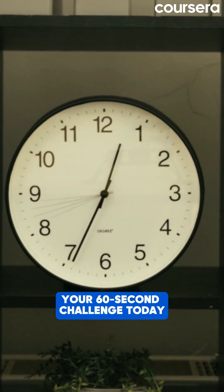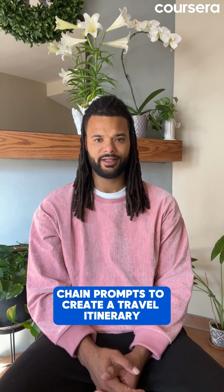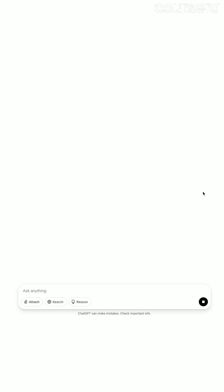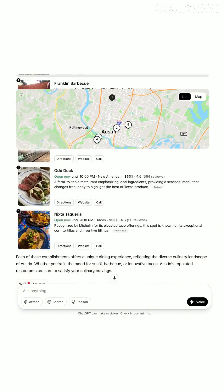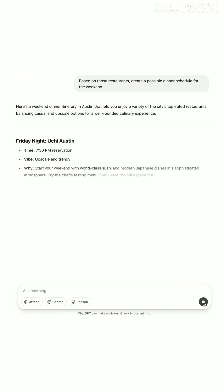Your 60-second challenge today: chain prompts to create a travel itinerary. Prompt one: list three potential weekend getaways from your city. Prompt two: for the destination you choose, list five top-rated restaurants. And for prompt three: based on those restaurants, create a possible dinner schedule for the weekend.